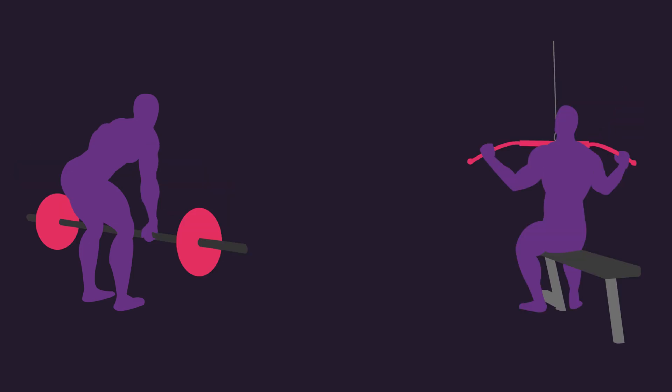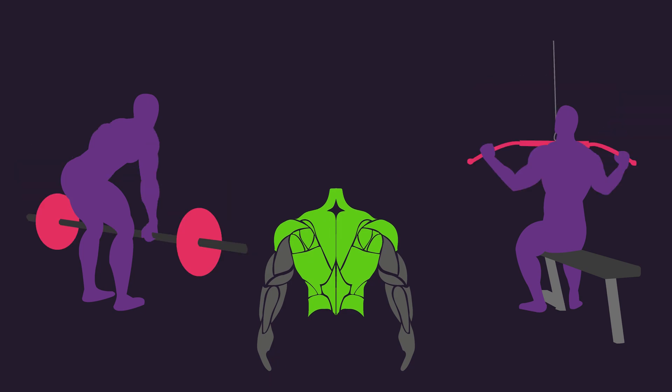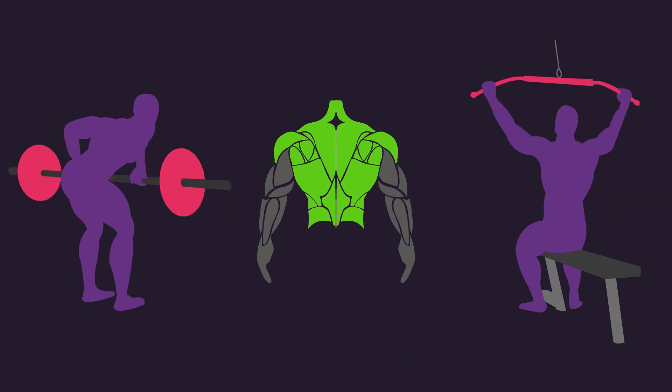Rows and lat pulldowns are probably two of the most popular back and biceps exercises performed in a program. As far as back development goes, the inclusion of these two exercises in a program can be a good idea, as they may be complementary.